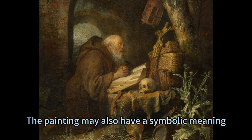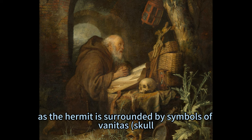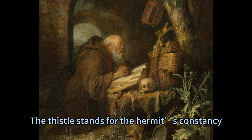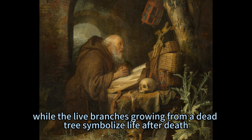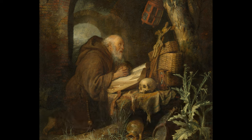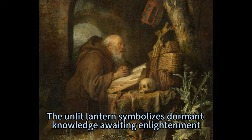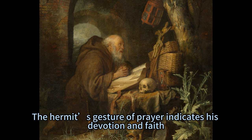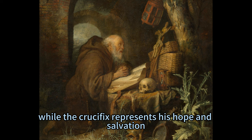The painting may also have a symbolic meaning, as the hermit is surrounded by symbols of vanitas — skull, candle, hourglass — which serve as a reminder of the brevity of human life. The thistle stands for the hermit's constancy, while the live branches growing from a dead tree symbolize life after death. The unlit lantern symbolizes dormant knowledge awaiting enlightenment. The hermit's gesture of prayer indicates his devotion and faith, while the crucifix represents his hope and salvation.